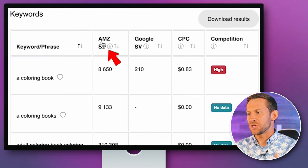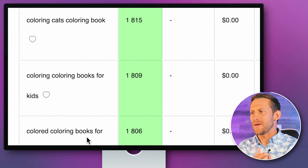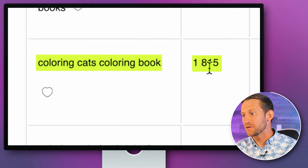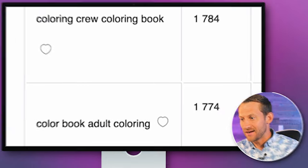I can sort by sales volume. When we get into about the 2,000 range, we start getting some good results. You can see 'coloring cats coloring books' — 2,000 people a month are searching to just color pictures of cats. That seems like something we could play with.